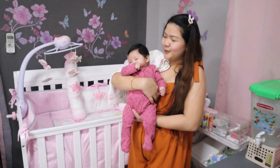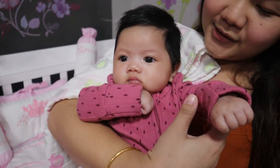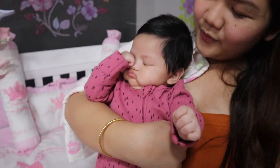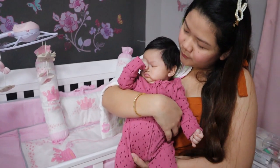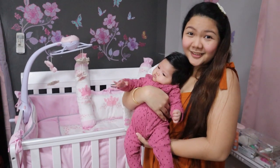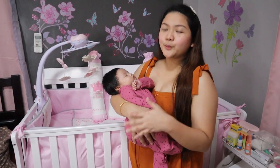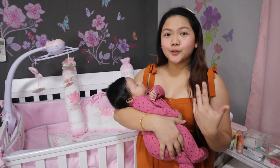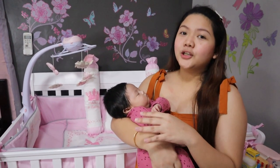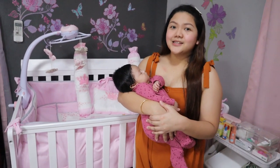Ready na siyang matulog sa kanyang bagong crib set. Thank you so much, Castle for Baby! Very happy si Baby — very comfy siya ever since na lumabas siya sa hospital. Eto na yung ginamit namin sa kanyang crib. Ililink na namin sa baba yung kanilang Facebook page para ma-check nyo yung mga designs. I'm sure may mag-gugustuhan talaga kayo dun, at makikita nyo rin yung mga prices ng bawat item na available kay Castle for Baby.